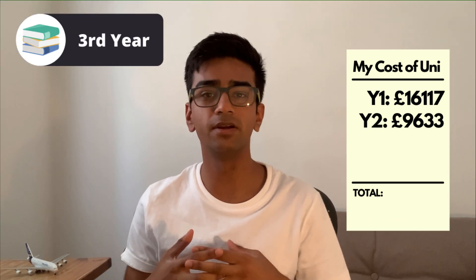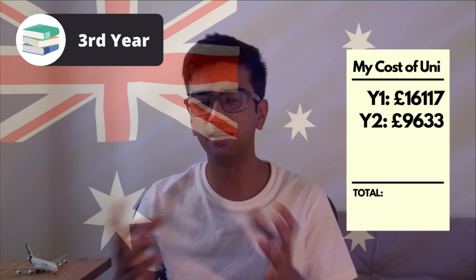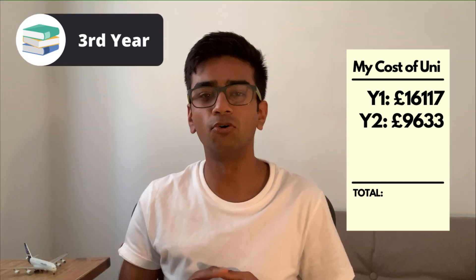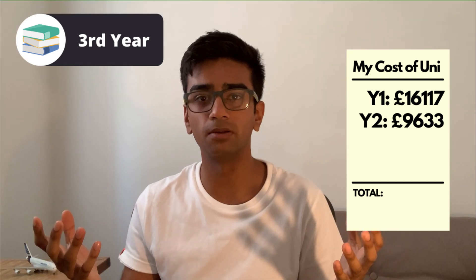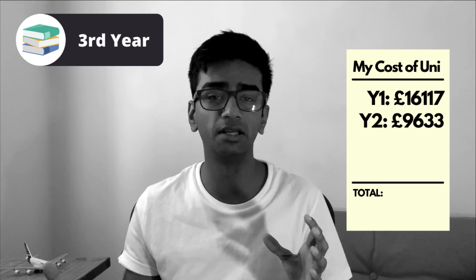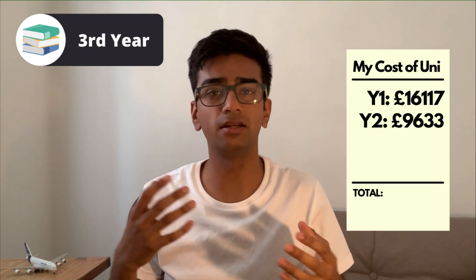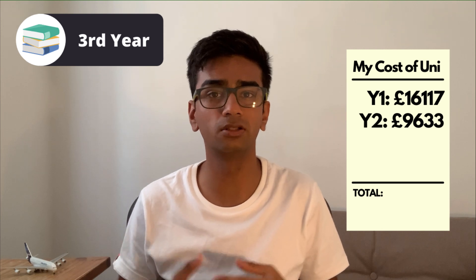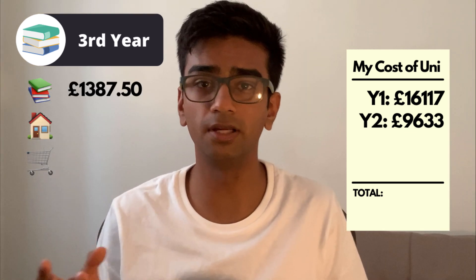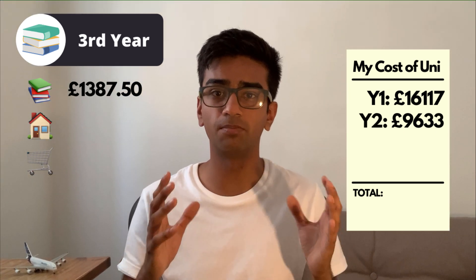Moving on to my third year — this year was very different to my others, mainly because I studied in Australia for a year. Even though I was technically still part of the University of Sheffield, I was supposed to stay down under for around 12 months. Unfortunately, because of the coronavirus pandemic, I had to return to the UK having only stayed in Australia for around seven months. Because I did a year abroad, my tuition fee at the University of Sheffield was reduced to 15%, so I only had to pay £1,387.50. I didn't actually have to pay anything to my host university — UNSW.